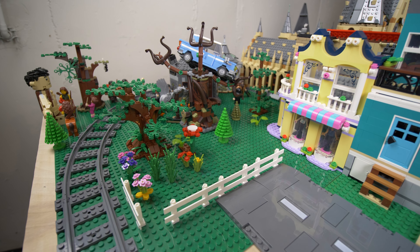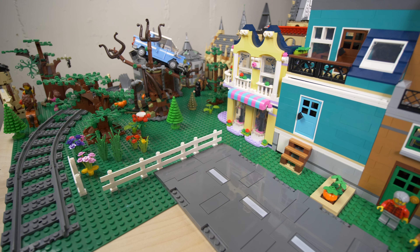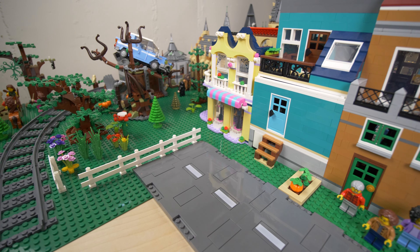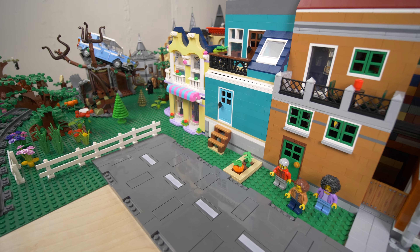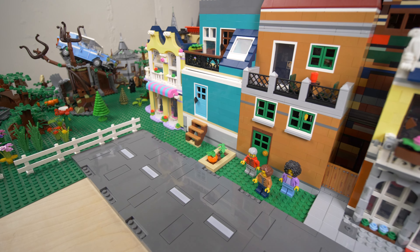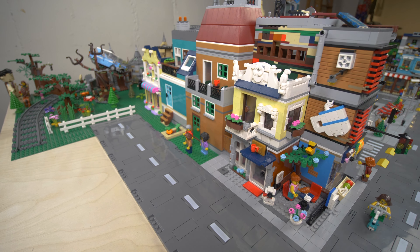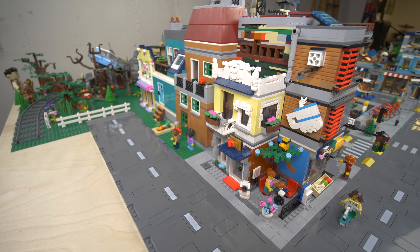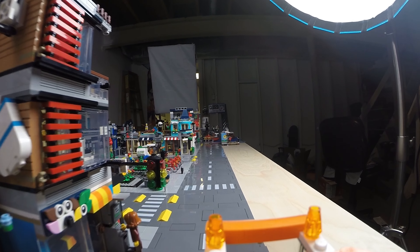Starting with the back-left section of the city, we've got the forest area of the Hogwarts grounds, which you've all seen before. The city roads begin here. We've got the fashion shop next to the backside of the LEGO bookshop, with some people hanging out there. This leads up to the LEGO Creator pet shop and cafe, which makes an excellent-looking corner building.